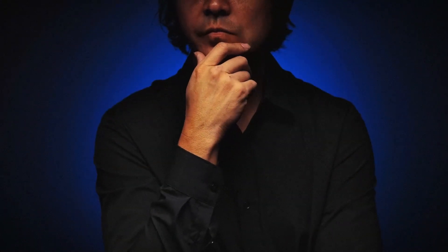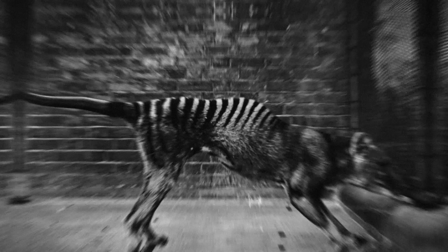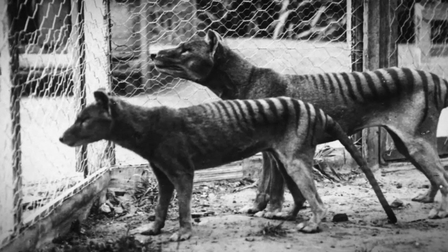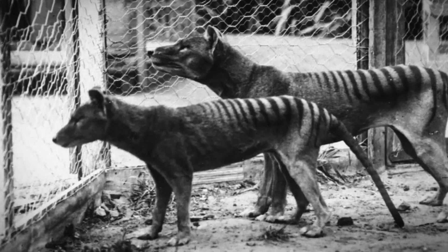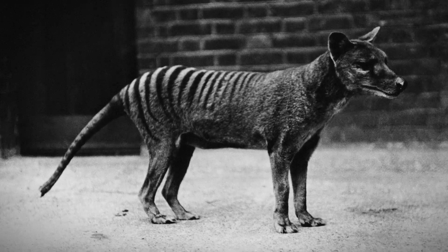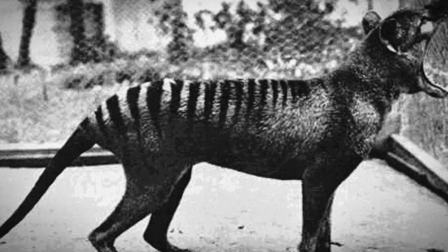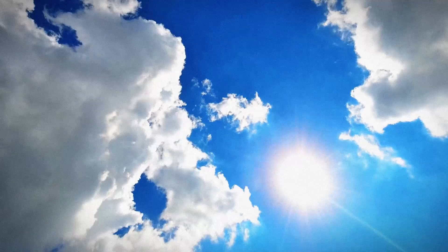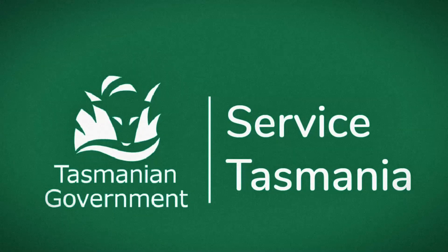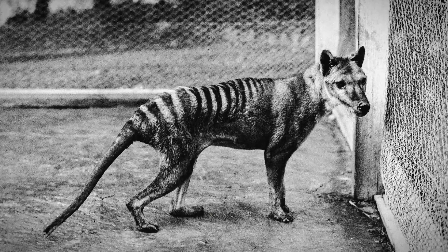The next animal is one most of you will know — the Tasmanian tiger. The Thylacine, commonly known as the Tasmanian tiger, was native to the Australian mainland, Tasmania, and New Guinea. It is believed to have become extinct in the 20th century, having become extremely rare or extinct on the Australian mainland before British settlement of the continent. The last known Thylacine died at the Hobart Zoo on September 7th, 1936, believed to have died as the result of neglect — locked out of his sheltered sleeping quarters, he was exposed to extreme heat during the day and freezing temperatures at night. Official protection of the species by the Tasmanian government was introduced on July 10th, 1936, roughly 59 days before the last known specimen died in captivity.